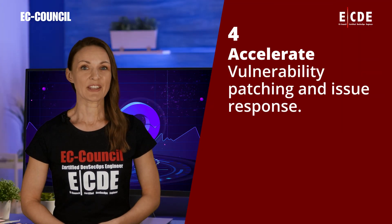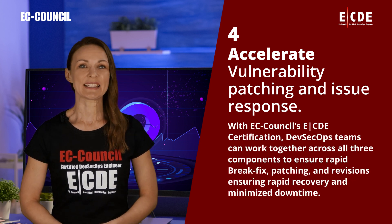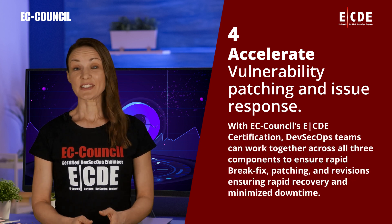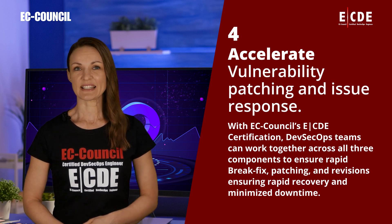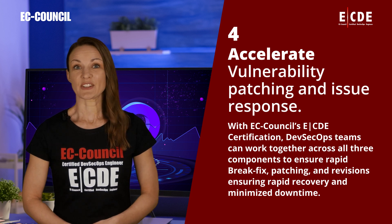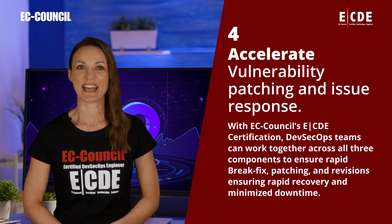Accelerate vulnerability patching and issue response. With EC Council's ECDE certification, DevSecOps teams can work together across all three components to ensure rapid break-fix, patching, and revisions, ensuring rapid recovery and minimized downtime.